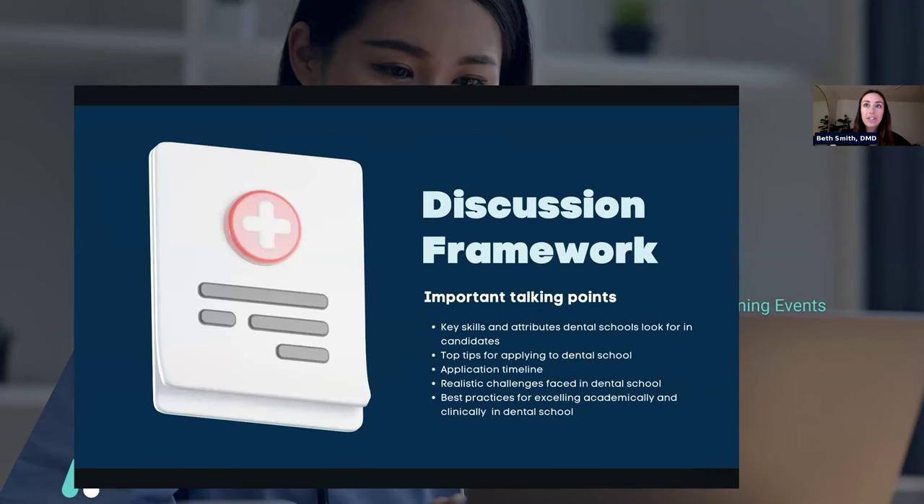As our discussion framework today, we're going to touch on key skills and attributes that dental schools are looking for in their candidates, top tips for applying to dental school, an application timeline, realistic challenges faced in dental school, and best practices for excelling academically and clinically — really just how to overcome some of these challenges.